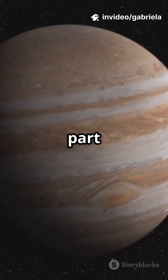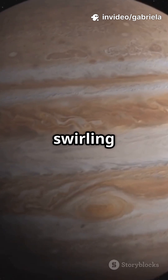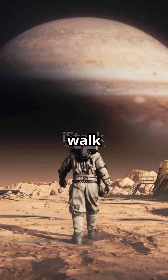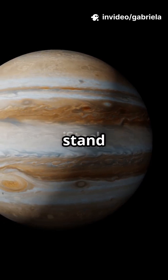Here's the wild part: because HD 100546 b is still forming, it's surrounded by a swirling disk of gas and dust — a real-life sci-fi spectacle. It's so big, if you tried to walk around it, you'd never finish. And if you weighed 100 pounds on Earth, you'd weigh thousands of pounds there, if you could even stand up at all.